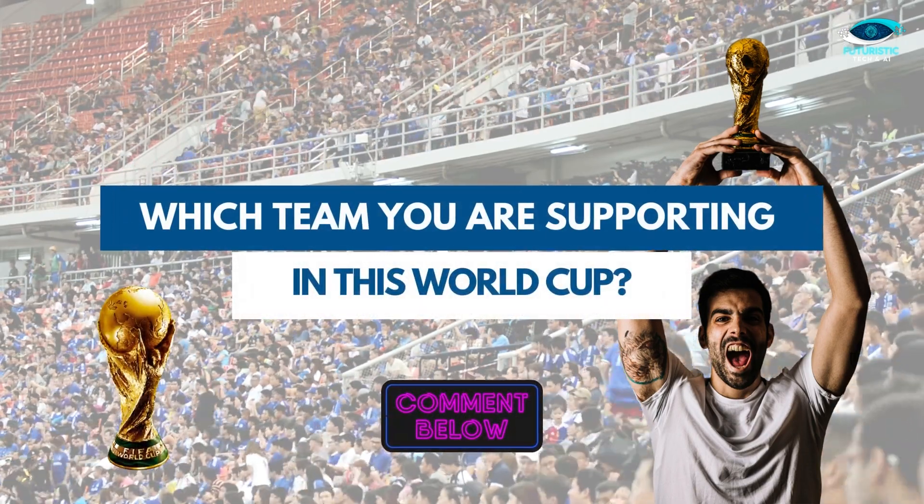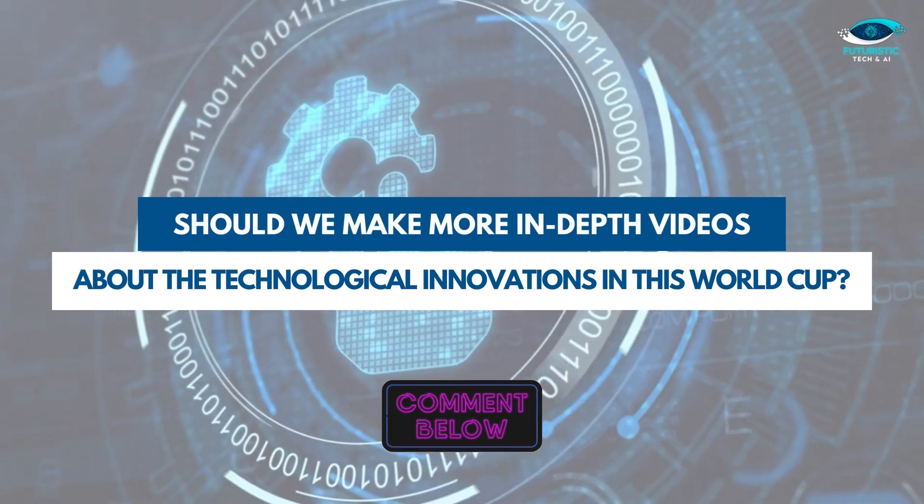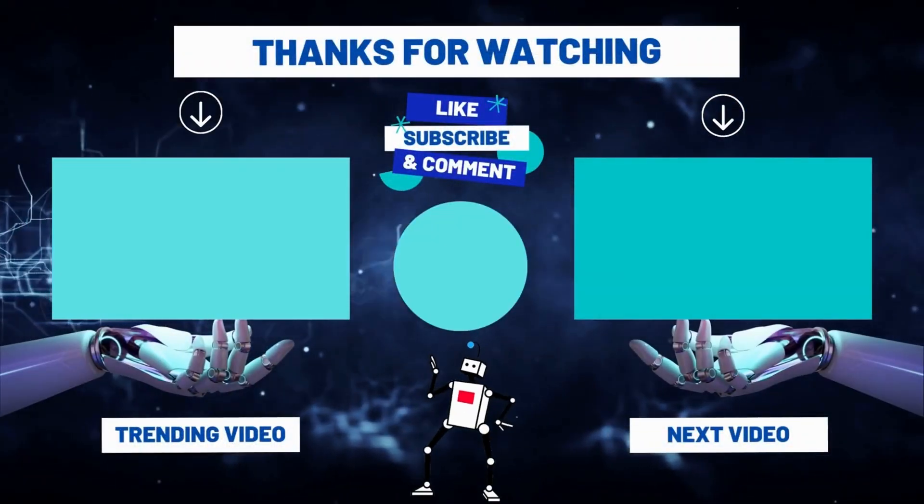Let us know in the comments section below which team you're supporting this World Cup. Should we make more in-depth videos about the technological innovations in this World Cup? Thank you.